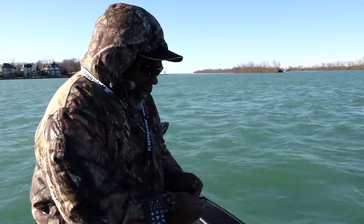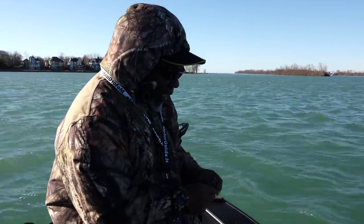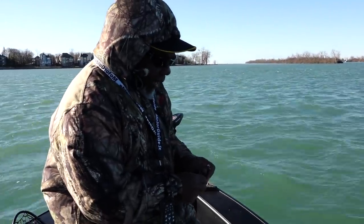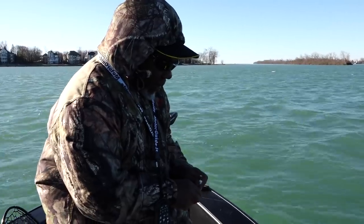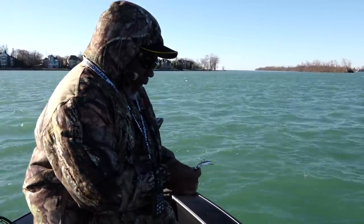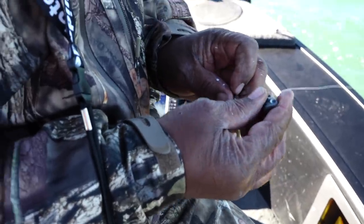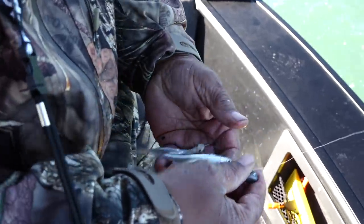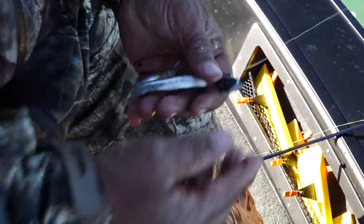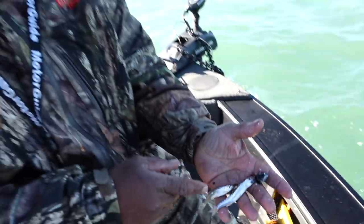After they get through spawning they sit there for a minute, then they come out here and eat, then they get back on their trail out to the lake. Right now I'm piggybacking a minnow on top of a minnow to make a bigger presentation, and if I get struck and he takes one off, I still got another one down there.